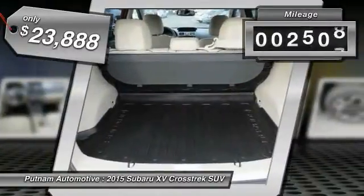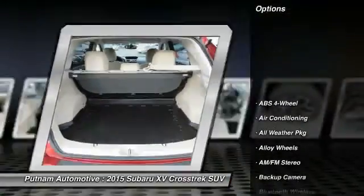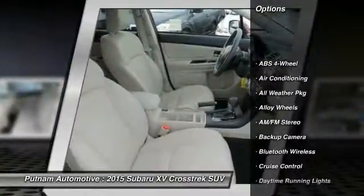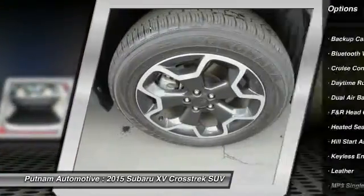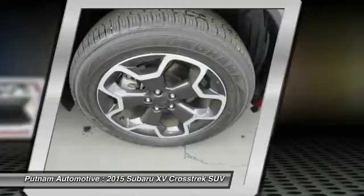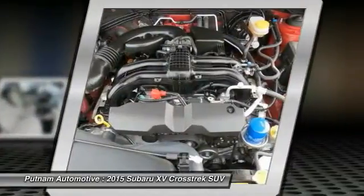This vehicle has less than 3,000 miles. Here are some of this vehicle's great options: keyless entry, backup camera, heated seats, stability control, traction control, Bluetooth wireless data link for hands-free phone, dual airbags, power steering, air conditioning, front alloy wheels.